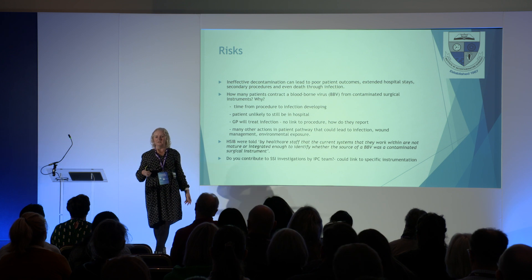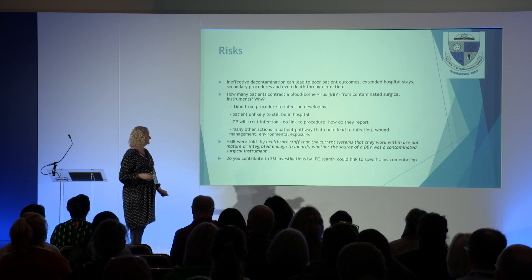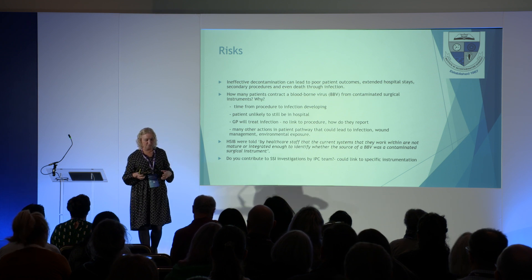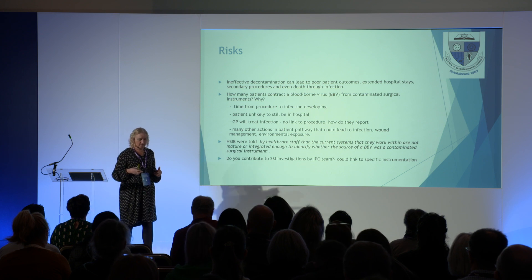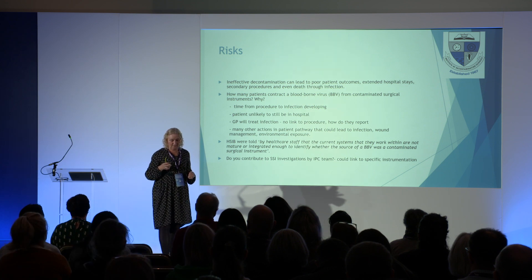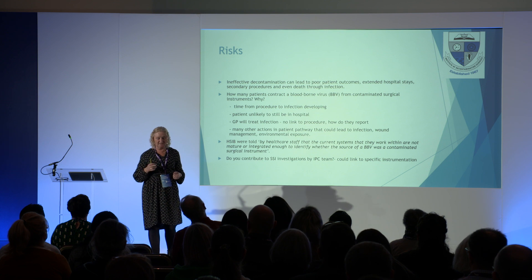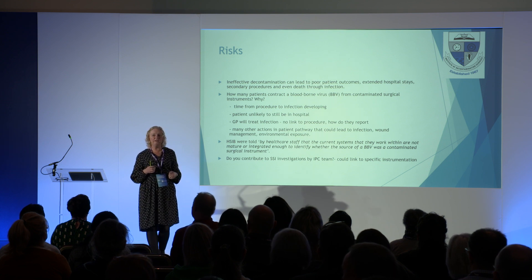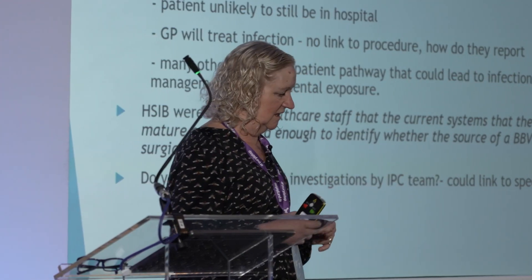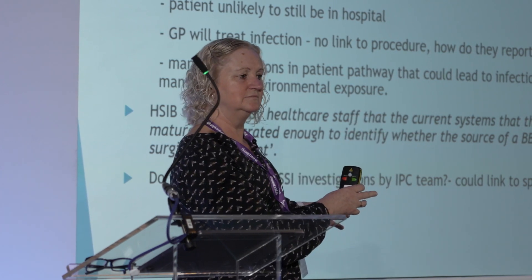If you do go to a doctor, it would be your GP — you won't go back to the hospital because it's 48 hours later. There are many other actions in the patient pathway that can lead to infections: wound management, environmental exposure. The HSIB were told by healthcare staff that the current system is not mature or integrated enough to identify whether the source of a blood-borne infection was a contaminated instrument. If there is an infection, do people working within endoscopy or SSD get involved in the SSI investigation? It's assumed the instruments are fine.